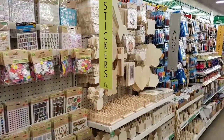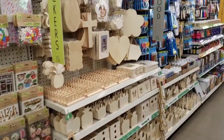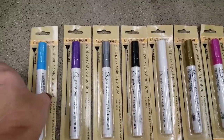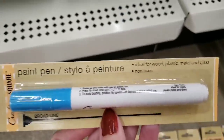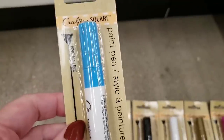They just got done restocking their new craft aisles, so let me show you what is new. We are going to start off with these new paint pens. These are ideal for wood, plastic, metal, and glass, and they are non-toxic.